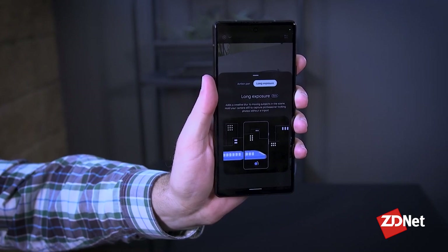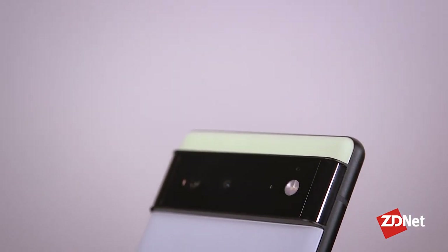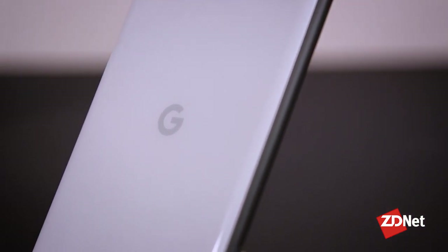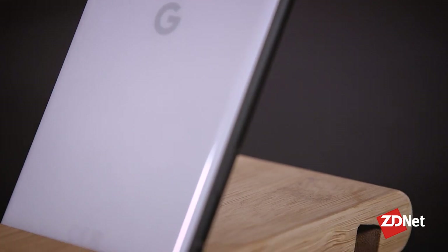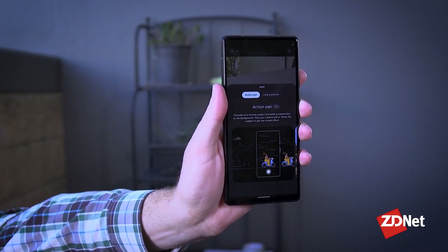The camera sensor itself has been upgraded for the first time in ages. Google previously used software to improve the output of the same sensor it had used pretty much since the Pixel 2 days. But with improved hardware now, you're able to get better pictures, and the sensor is able to work better with light, which means that night mode kicks in less.